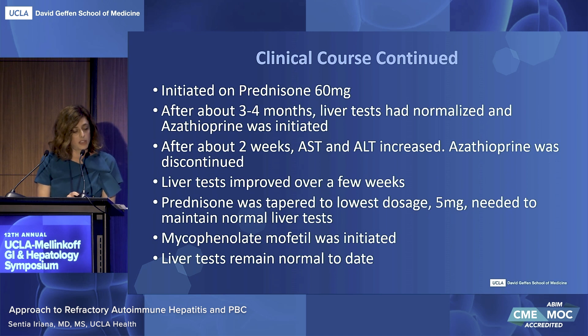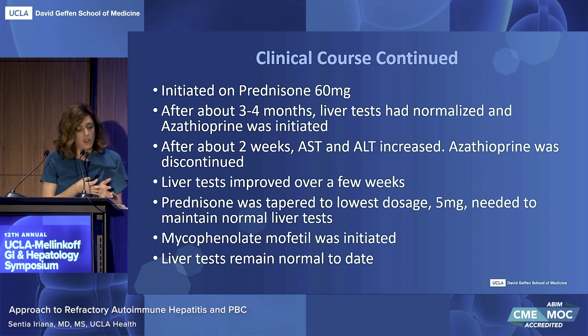After about three to four months, liver tests had normalized and azathioprine was initiated, but after about two weeks the AST and ALT started increasing slightly. Since prednisone had not yet been tapered, medication effect with azathioprine was thought to be a more likely etiology rather than an autoimmune flare. Azathioprine was discontinued and liver tests again improved over a few weeks. Prednisone was ultimately tapered slowly over several months, but because the patient had started to develop mood changes including irritability and moon facies, it was imperative to switch to a maintenance therapy. The patient tapered down to prednisone 5 without flare, at which time mycophenolate mofetil was initiated after counseling on family planning and contraceptive use, and liver tests remain normal to date.